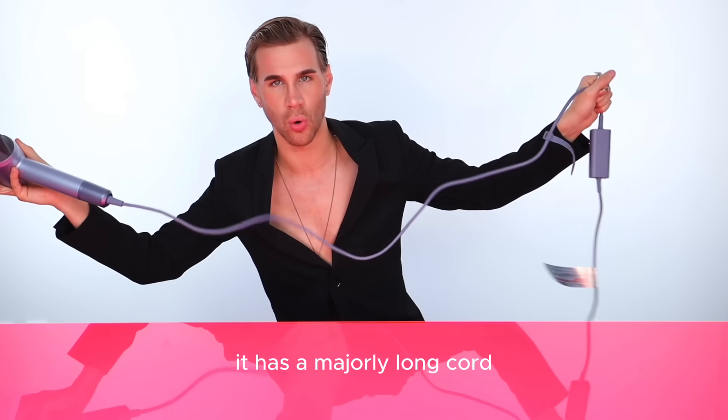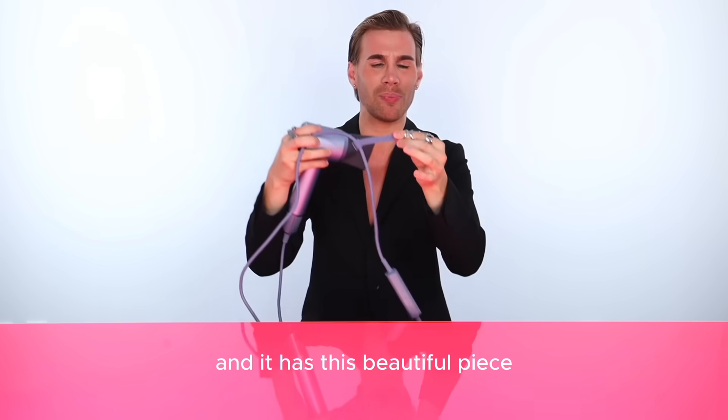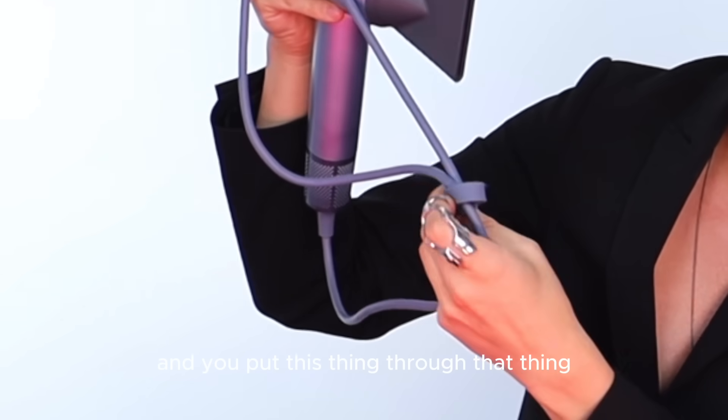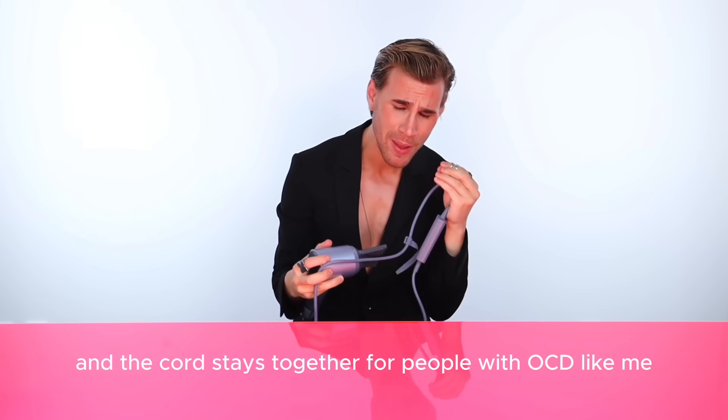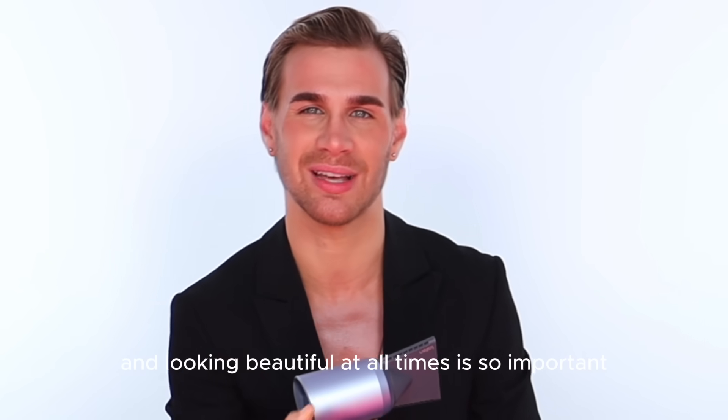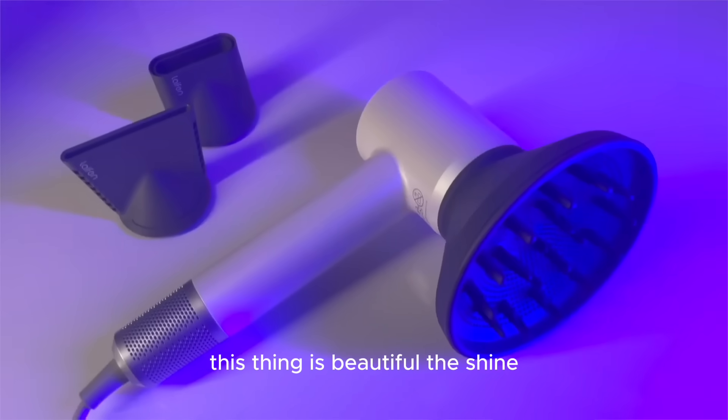It has a majorly long cord and it has this beautiful piece — when you wrap up the cord, you put it around and through, and the cord stays together. For people with OCD like me, keeping my cords organized and looking beautiful at all times is so important. This thing is beautiful.